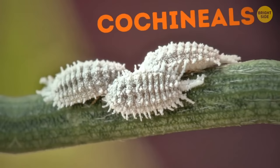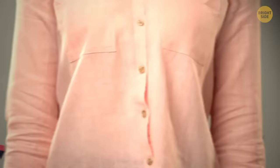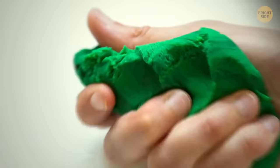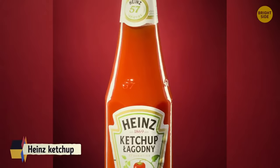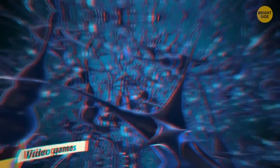Staplers have a metal plate that can be turned from underneath to change the direction of the staple arms. Women's blouse buttons are on the right-hand side because maids used to do up the buttons, making it easier for them. Play-Doh was designed as a way to clean wallpaper. Heinz ketchup has 57 stamped onto the bottle as that's the sweet spot to get the sauce to flow. Video games actually help our brain's gray matter absorb information better.